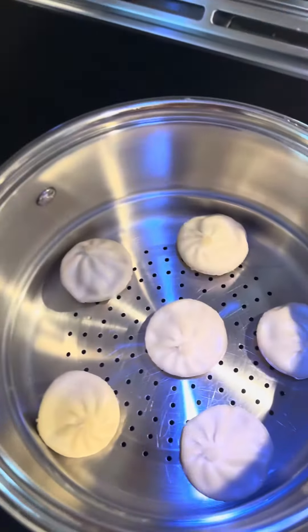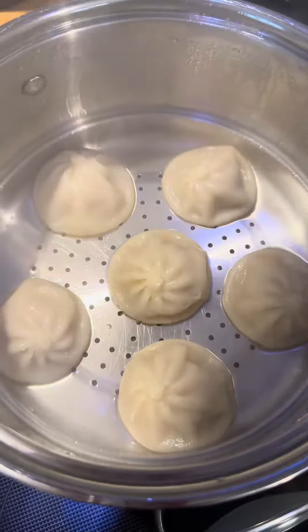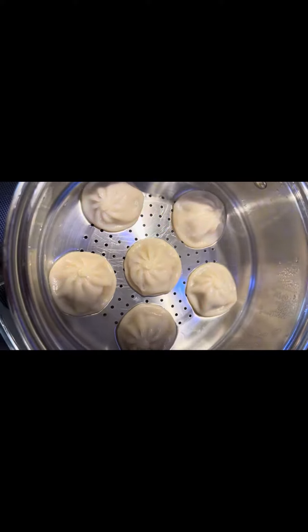I had to run to Trader Joe's and try these dumplings that you guys keep talking about. It was crowded in there and the guy at the register was like, 'I'm surprised you got some because we keep selling out.' So let's see what all the fuss is about.